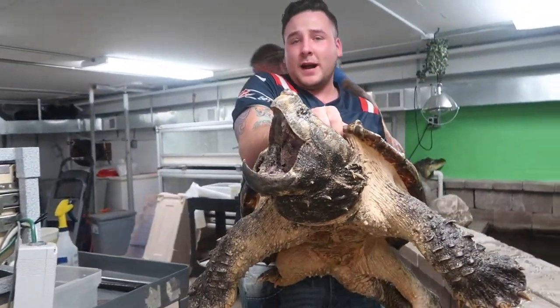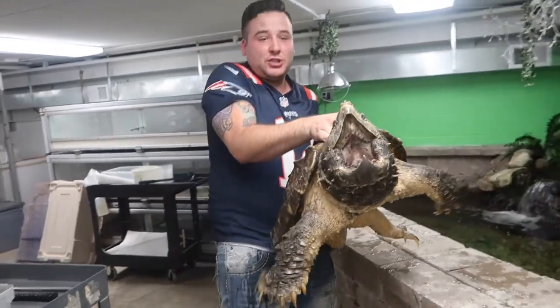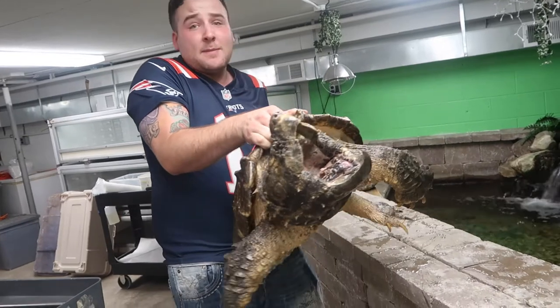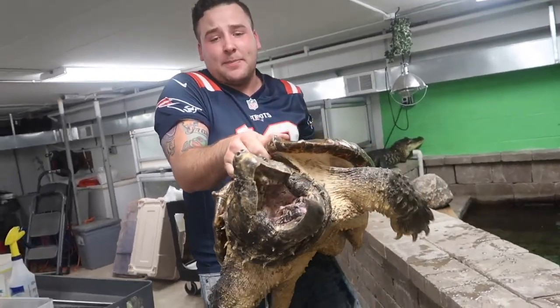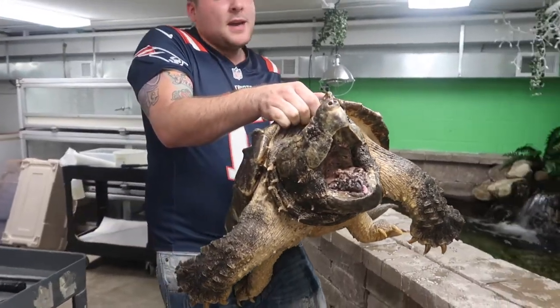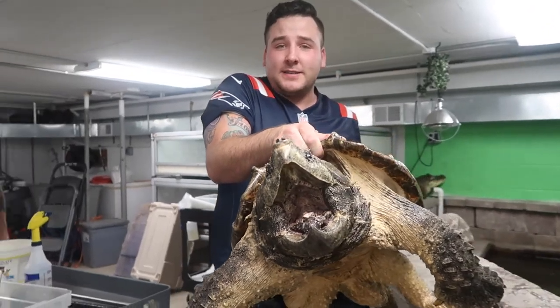Right here we got Bowser. Bowser is a huge alligator snapping turtle. Obviously he's not that happy to be out right now, so I'm going to put him back in. But man, he is crazy heavy and you can just feel how strong he is.